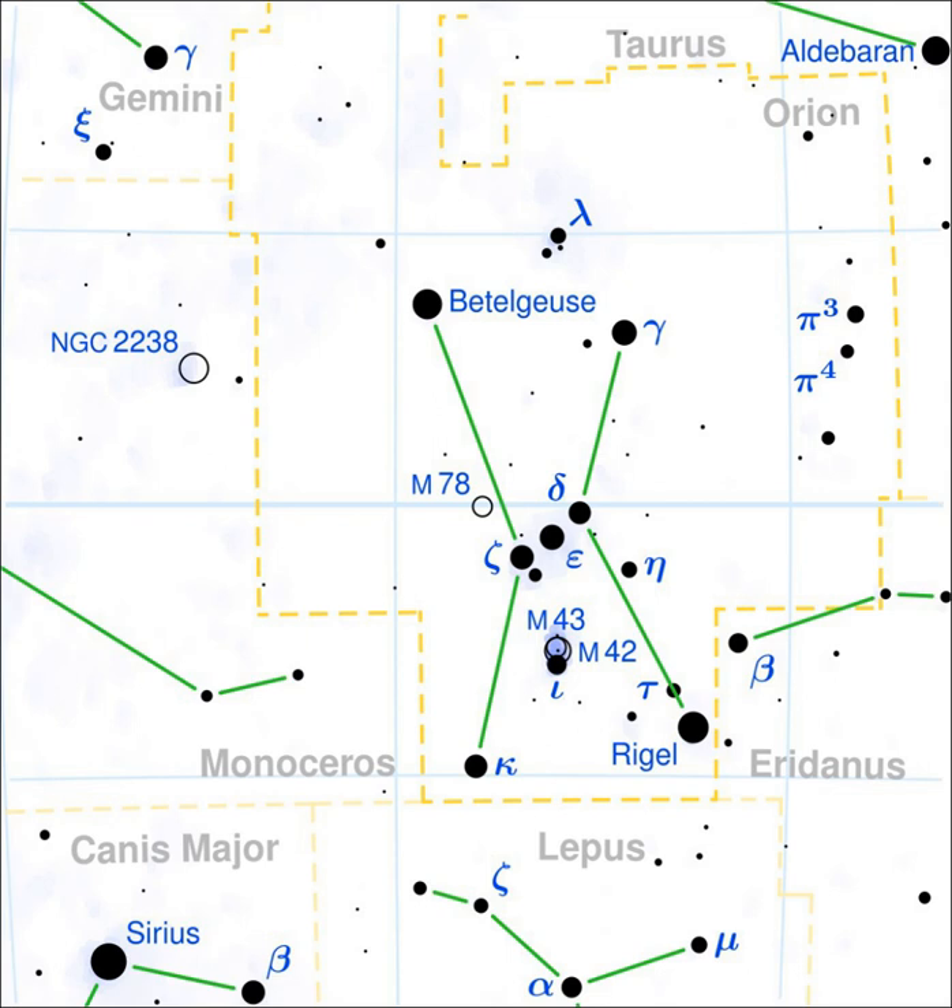It has 2.67 times the mass of the Sun and is about 650 million years old. The star is radiating 251 times the Sun's luminosity from its enlarged photosphere at an effective temperature of 4,533 K.